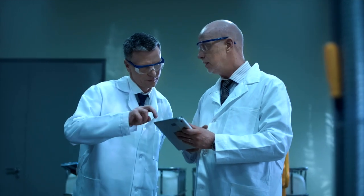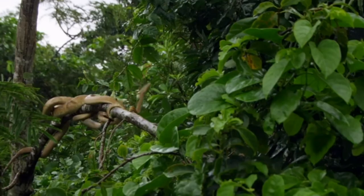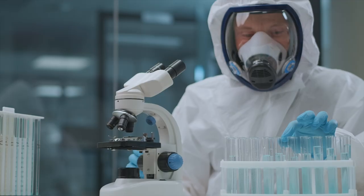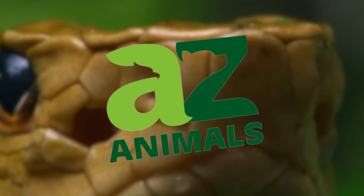Some scientists believe there are between one and five snakes per square meter on the island. Due to limited food resources, the population of snakes on the island has been reduced by 15 percent in the last 20 years. Some scientists also believe that the golden lancehead viper's venom could be used for pharmaceutical purposes to treat heart disease and blood clots.